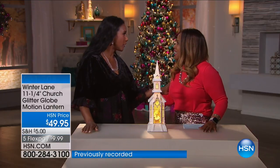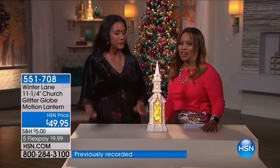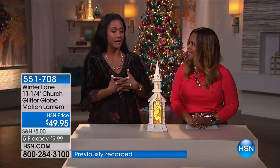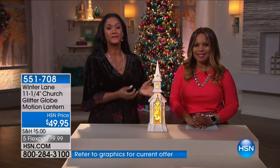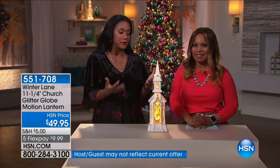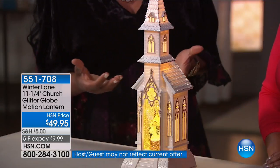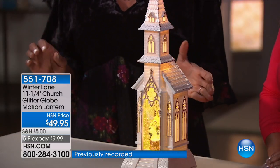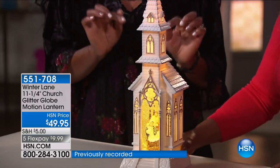Happy holidays — nice to see you. Deck the Halls is one of our favorite days of the year here at HSN because it's all things holiday, all things Christmas. It's all the beloved and elegant items that you love to bring into your home. Think about what you want to bring in that's new this year, and add something maybe a little different that you've never seen before — like this church.